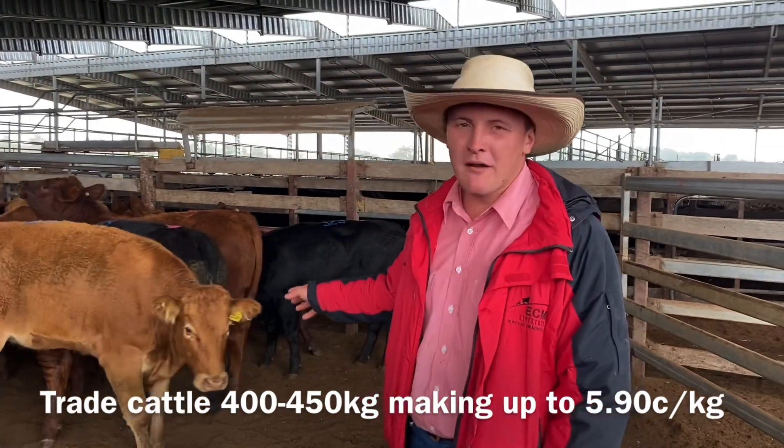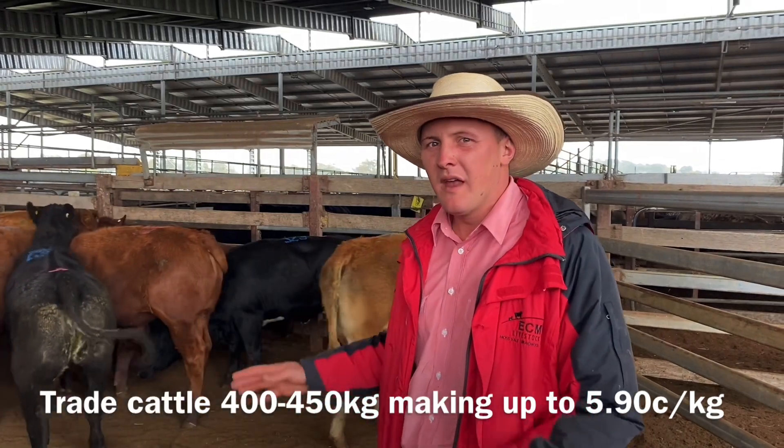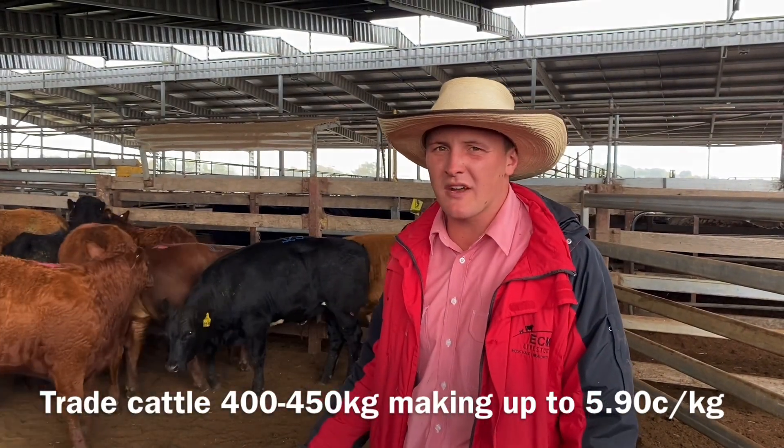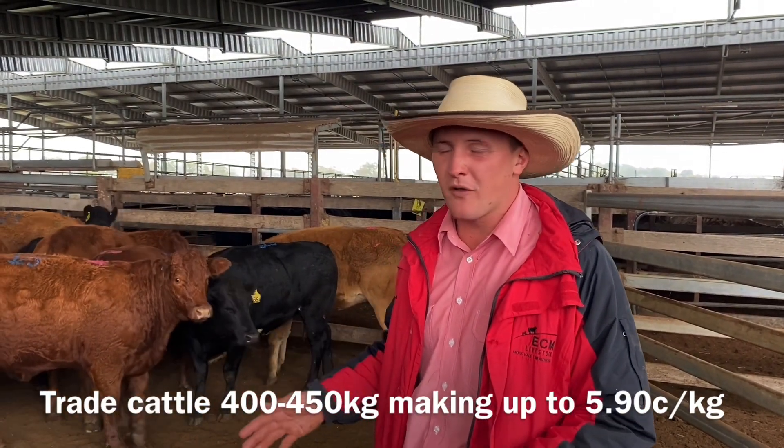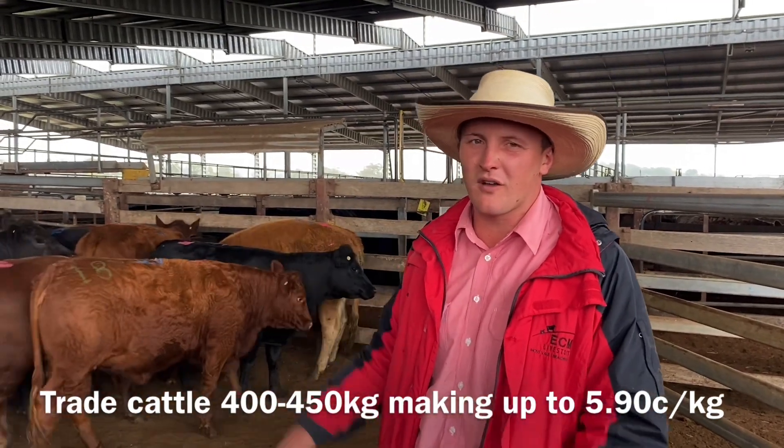Trade cattle here today — the 400 to 450 kilo ones — were very strong, making up to $5.90. They couldn't quite match on your lighter trade cattle because there wasn't as big a demand for them. But overall, trade cattle sold from $5.50 up to $5.90.